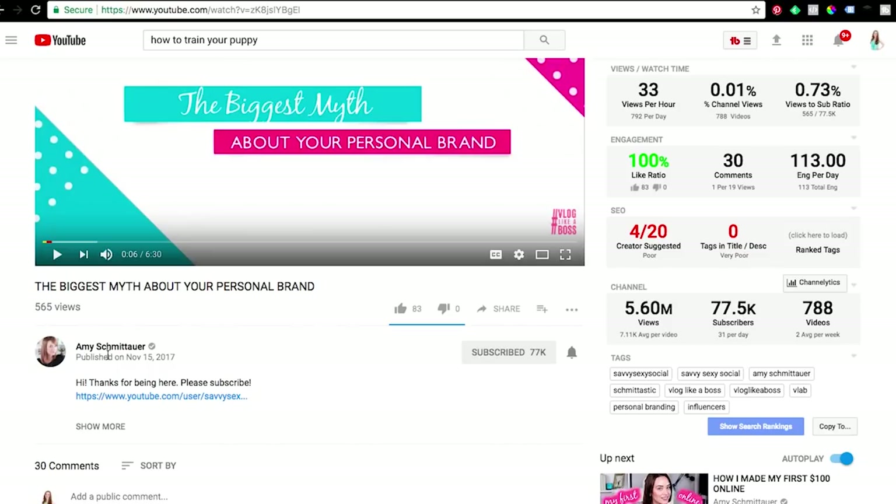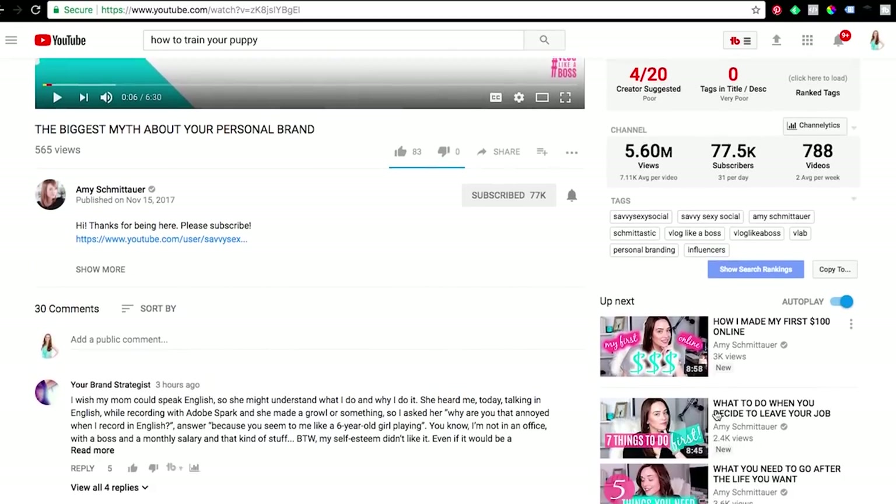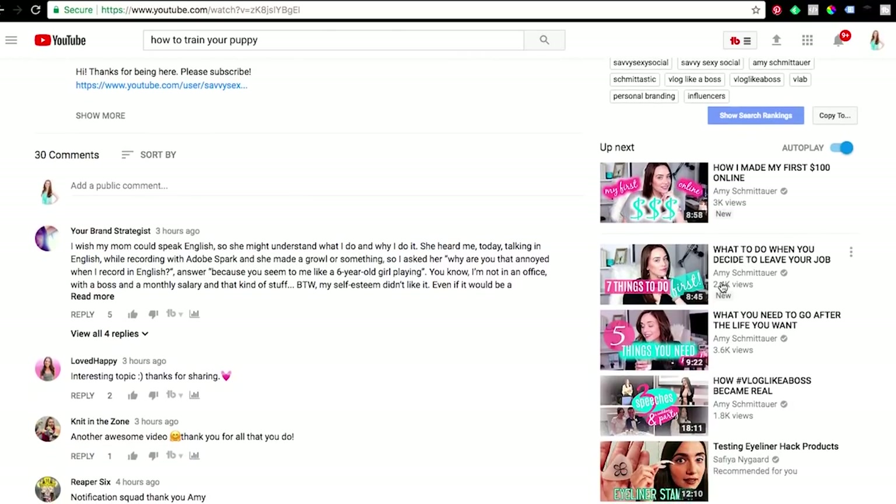Here's what this does: YouTube sees that your videos have these keywords in common, so it considers them more closely related to each other. When someone is watching one of your videos, your other videos are even more likely to show up in suggested videos, making it more likely someone watches another of your videos right after. Not only does this mean YouTube will favor your channel, but you're also getting more views right then and there because people will watch more of your videos in a row.